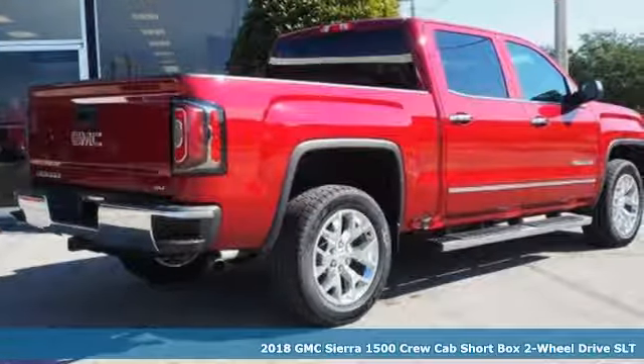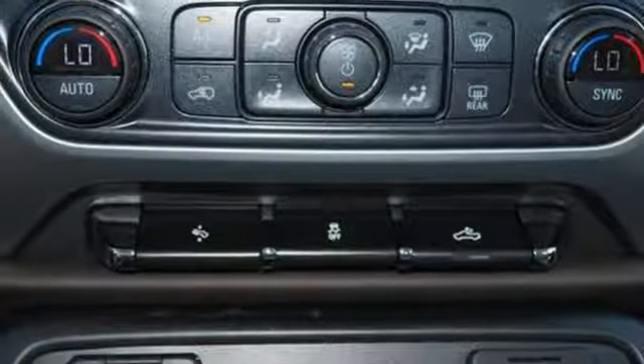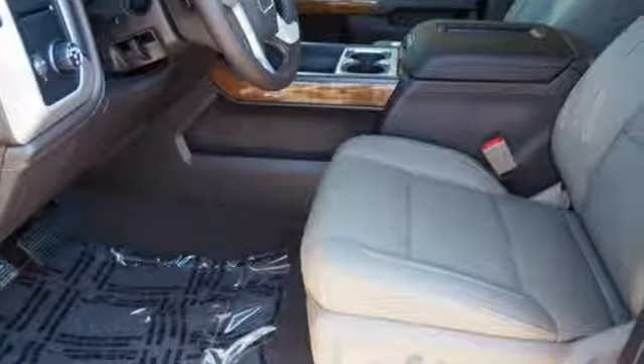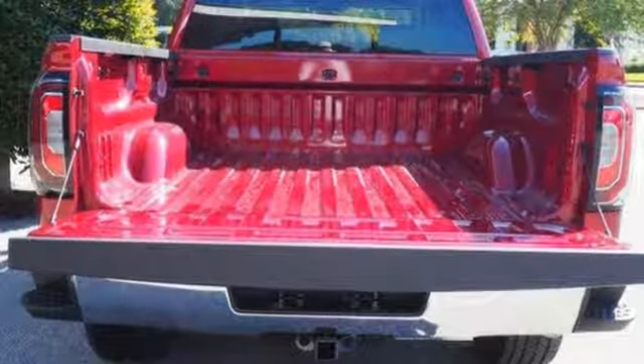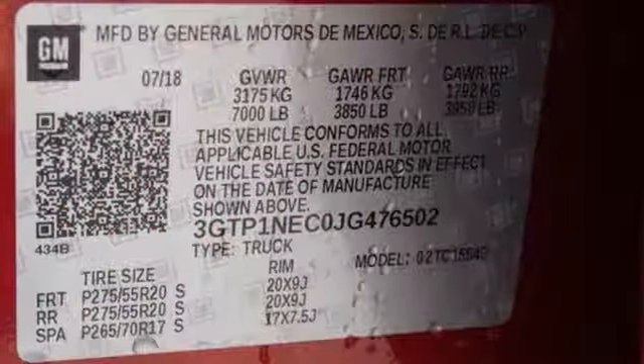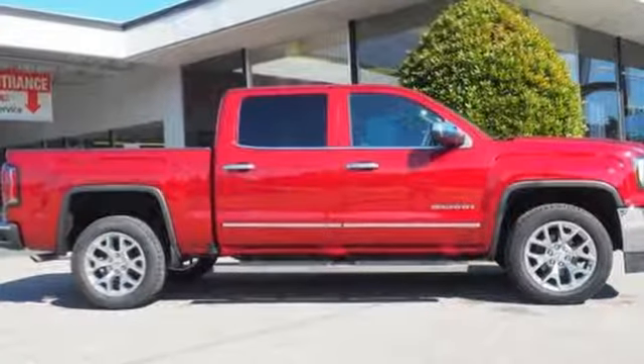It boasts an impressive list of features like these: streaming audio, power tilt-down heated mirrors, front heated leather bucket seats, auto-dimming rear view mirror, Wi-Fi hotspot, dual zone climate control, V8 engine, active grille shutters, gas pressurized shocks, and automatic transmission.